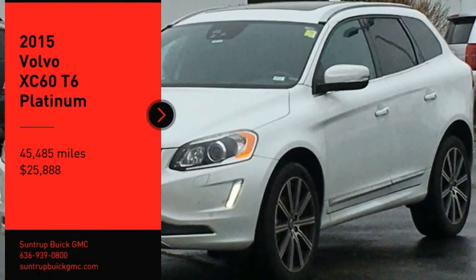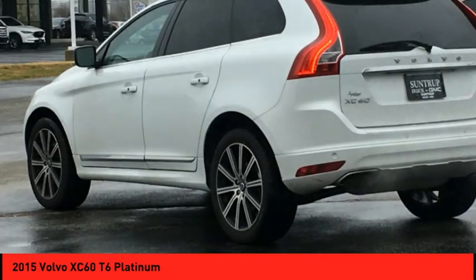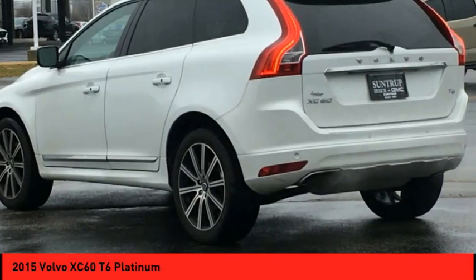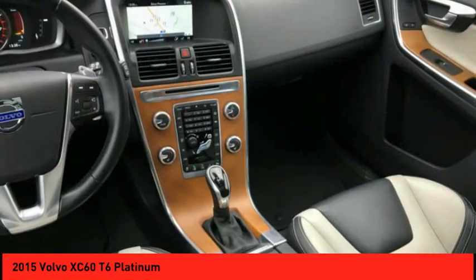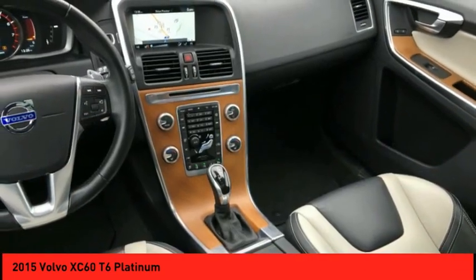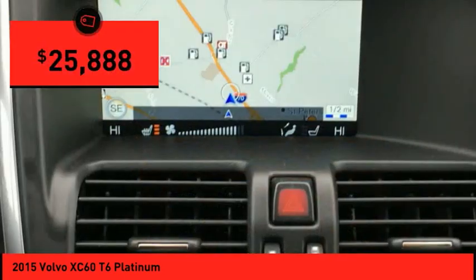Make a great choice today with the 2015 XC60. From sidewalks to pathways in the blink of an eye, the XC60 was named a Consumer's Digest Best Buy in the Cars, Pickups, Minivans, SUVs, and Hybrids category and is priced below $30,000.